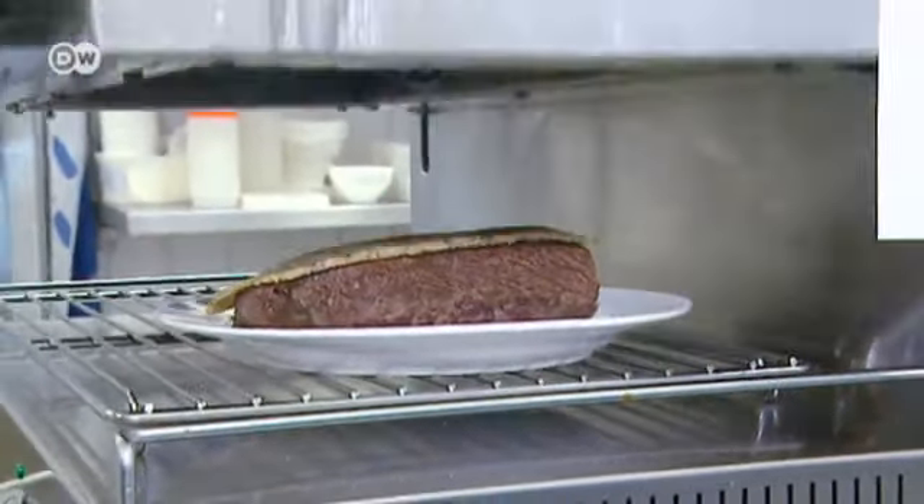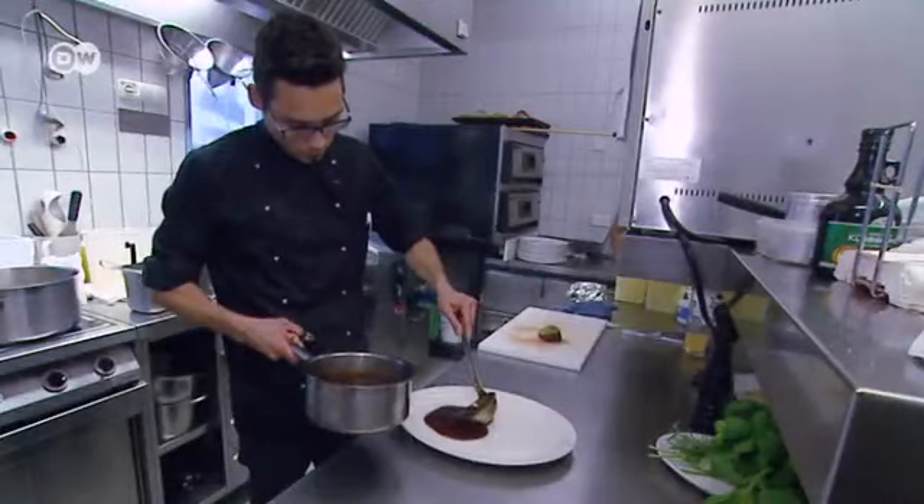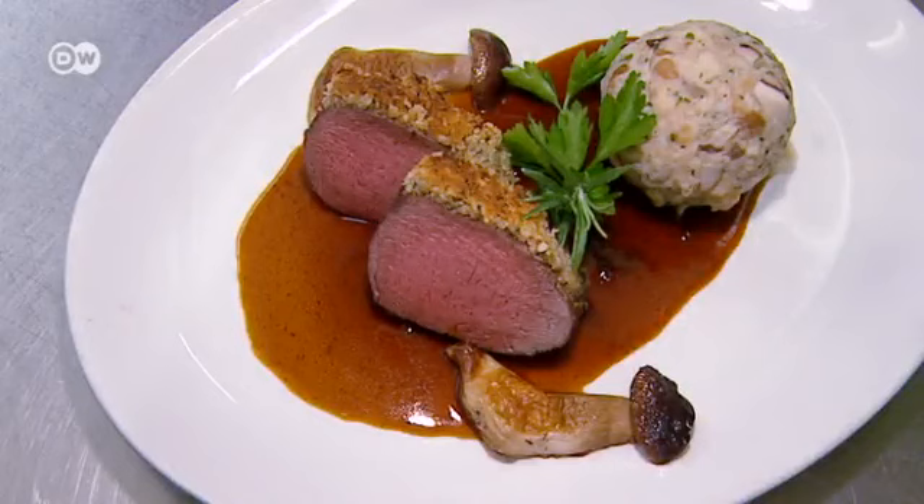The dumplings are cooked in boiling water and they're ready when they float to the top. And now it's ready: Bavarian saddle of venison with an Italian rosemary walnut crust served with pretzel dumplings.